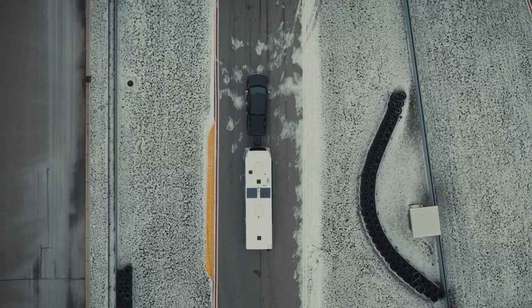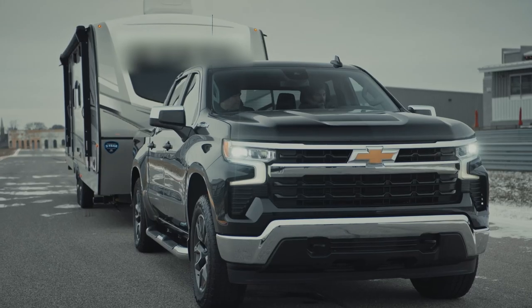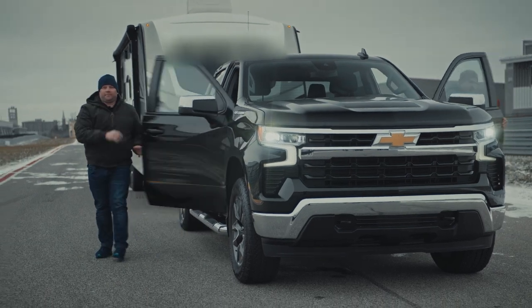That was extremely impressive considering we're in a half-ton pickup truck with almost 7,500 pounds behind us. I'm glad you liked it — it continues to make believers out of everybody that drives it. I'm a believer at this point. Looks like the 2.7-liter turbo high-output engine impressed another serious truck owner.